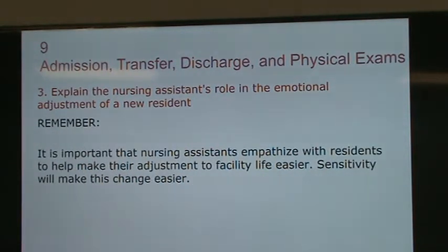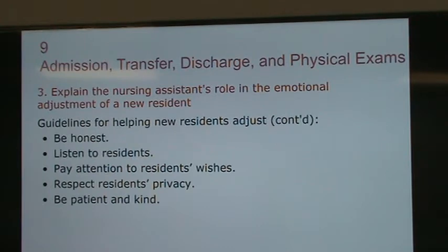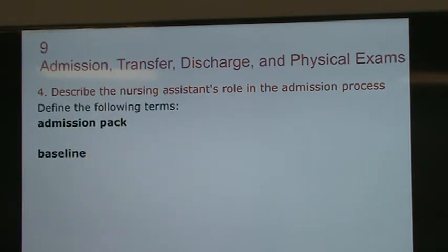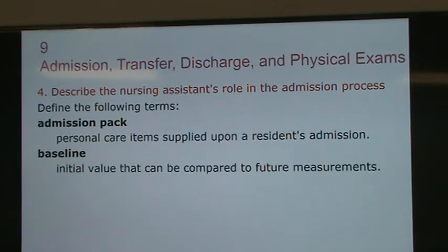The admission pack contains personal care items supplied to residents in their room. For example, they're going to get a basin, comb, toothbrush, lotion, towel, washcloth — these are personal toiletries they'll need during their stay.